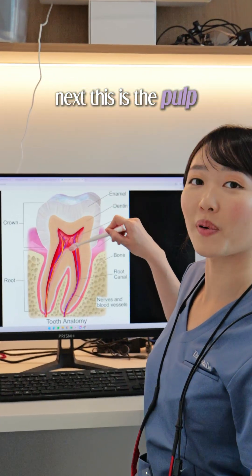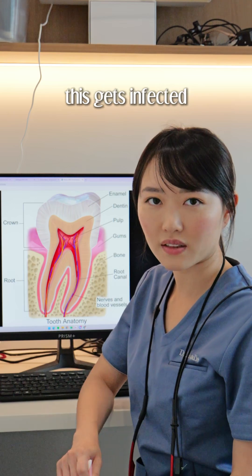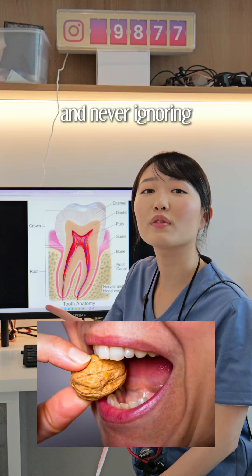Next, this is the pulp — your tooth's nerve center. It's got blood vessels and nerves, and when this gets infected, you will need a root canal treatment. Protect it by treating cavities early, not biting on hard things, and never ignoring tooth pain.